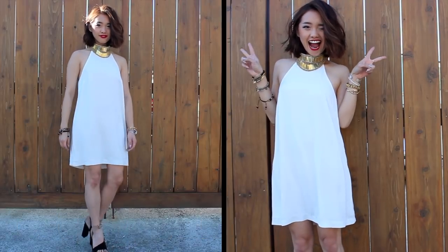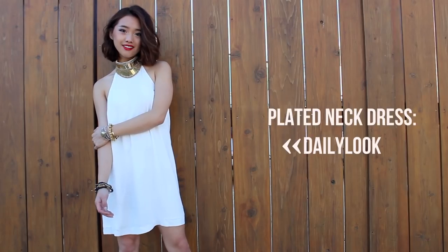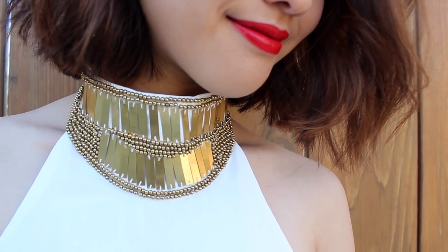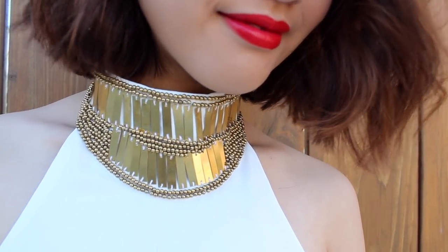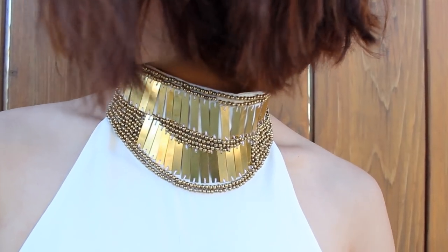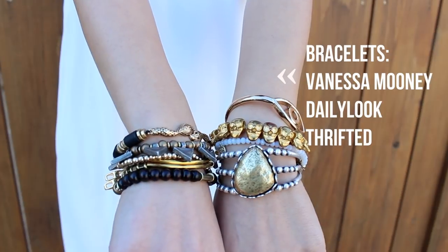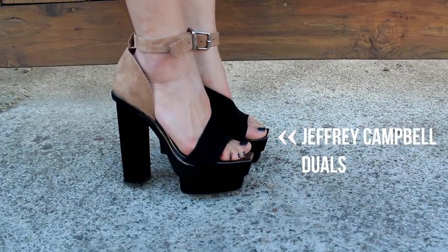Here's an option for those who are living in a warmer environment. I love this dress because it's held together by a statement choker around the neck. It's like an armor plating, which is a cool contrast from the flowy feminine fabric. I threw on some warm tone bracelets to add more pizzazz and then finished the look off with my Jeffrey Campbell duels.